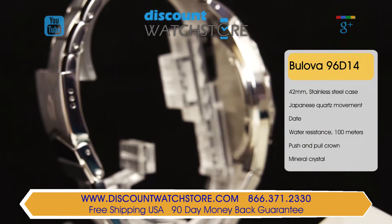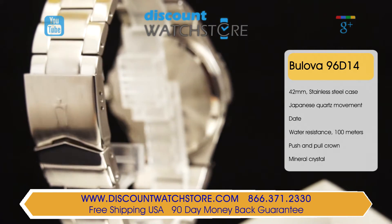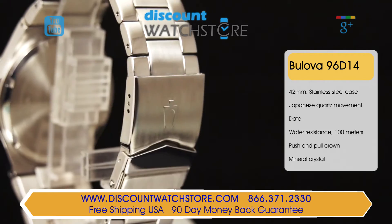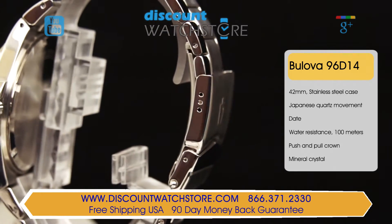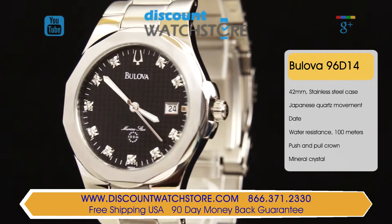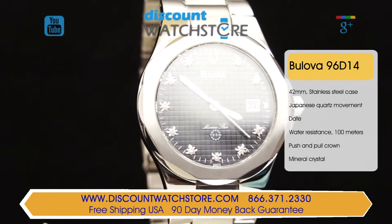Showy but not gaudy, this Bulova can fit into any occasion regardless of casual versus formal wear. It adds those extra touches that define good quality and aesthetic design, from the creative texture on the black dial to the slim stainless steel case, making it a feel good timepiece.